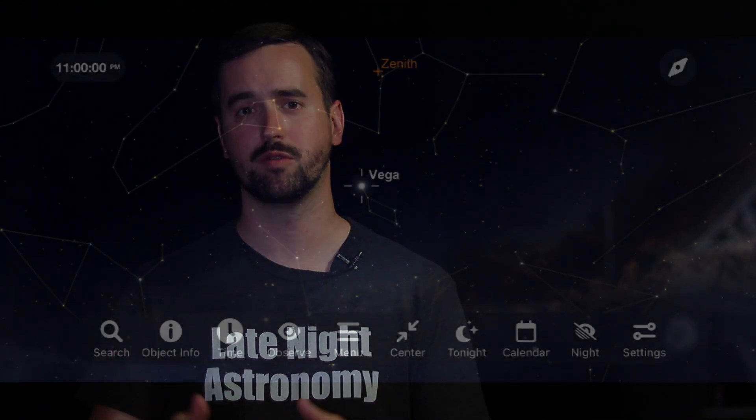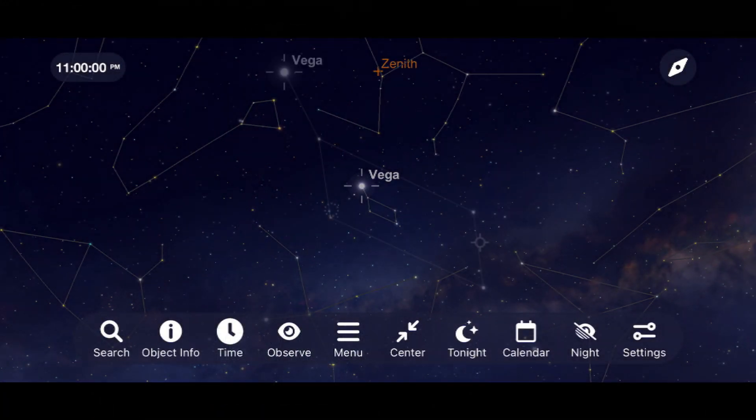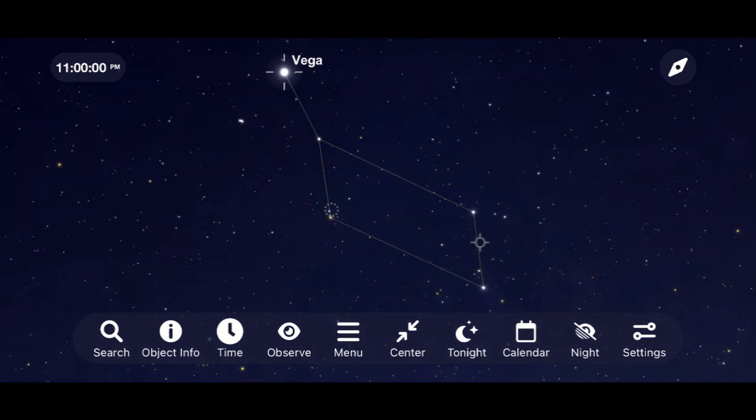Our object tonight is the star Vega. It's a part of the Lyra constellation and it's one of my favorite regions of space to image this time of year from where I live. Not only are we going to get one of the brightest, most beautiful stars in the night sky through our imaging equipment, but we're also going to get two other incredible objects — the double-double binary star system, and the Ring Nebula.